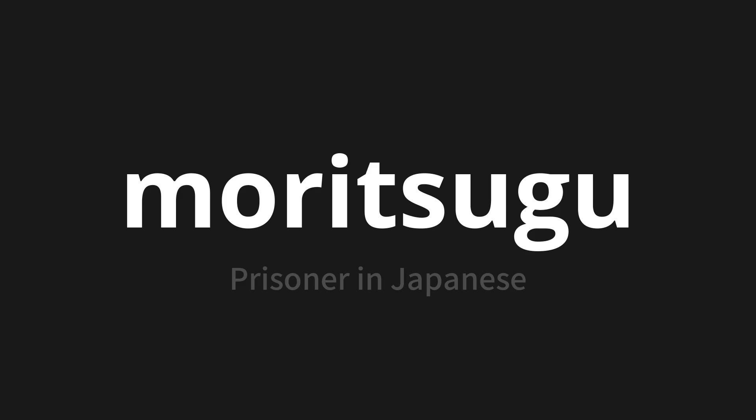Let's say it all together. Moritsugu. Moritsugu. One more time. Moritsugu.